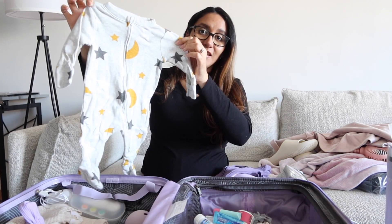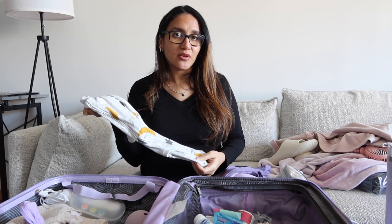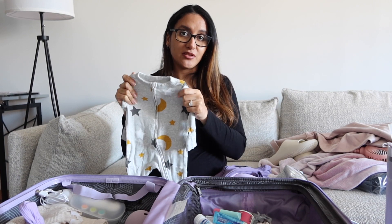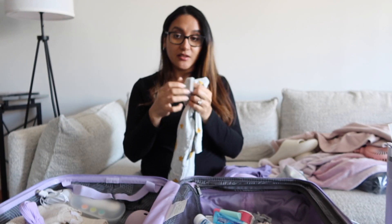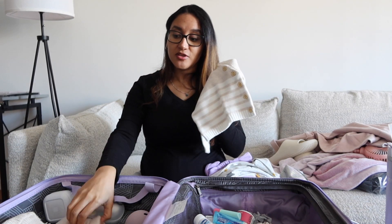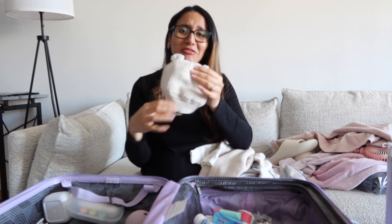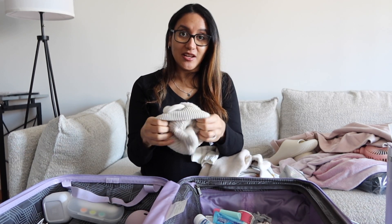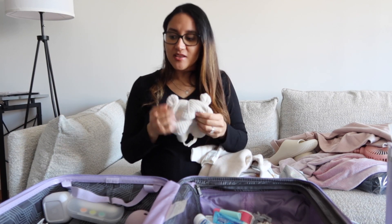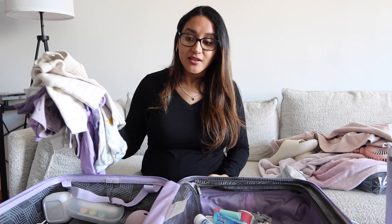This outfit is zero-to-three months and has little stars and moons — I love everything celestial. Since it's January and it's going to be cold, she might go home either in this thick footie outfit or this other really warm one. I also got her this little fleece-lined hat, which is the cutest thing ever. I just want her to be warm and safe. I can't wait to meet her.